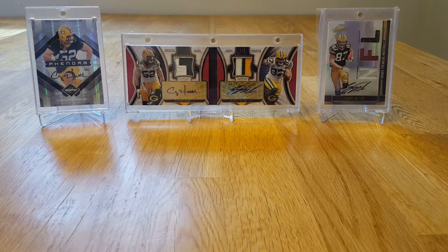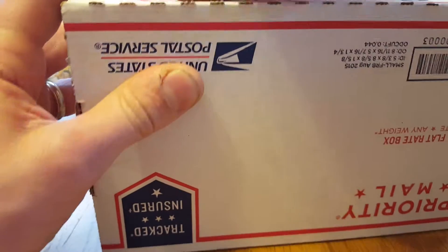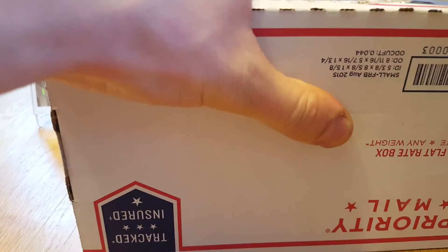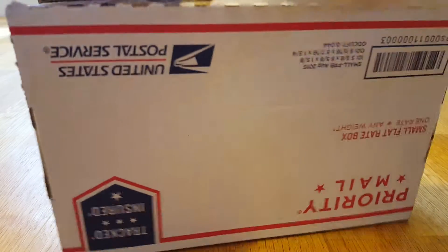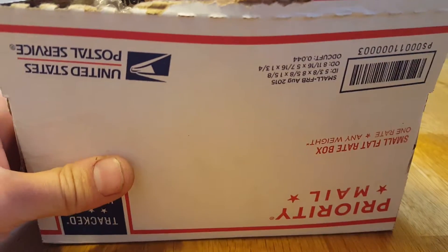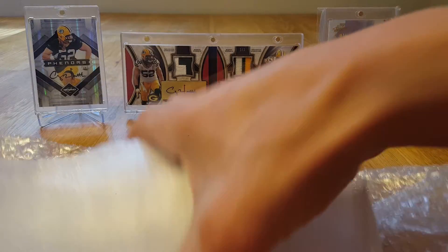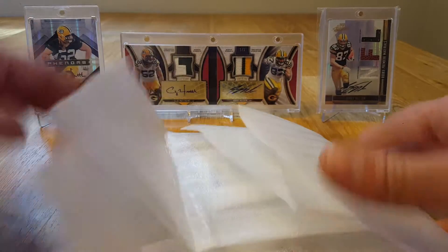The last package is a flat rate box from a buddy of mine that I purchased some cards off of. Very, very well packaged - shout out to Trav, thank you sir. Very quick shipping. Let's see what we got in here.